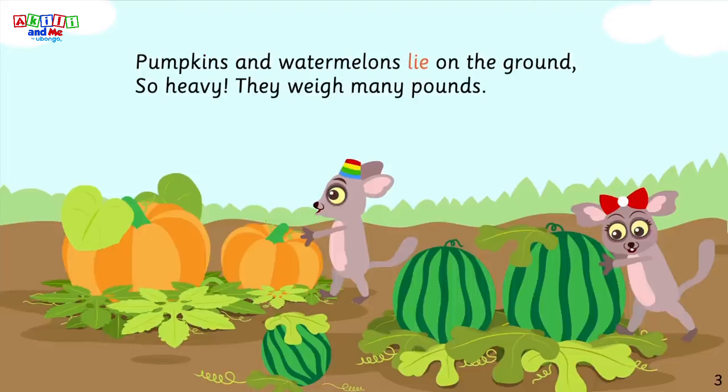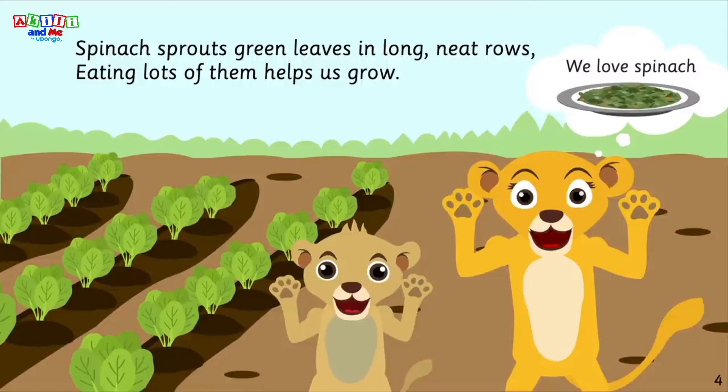Pumpkins and watermelons lie on the ground, so heavy they weigh many pounds. Spinach sprouts, green leaves in long neat rows — eating lots of them helps us grow.